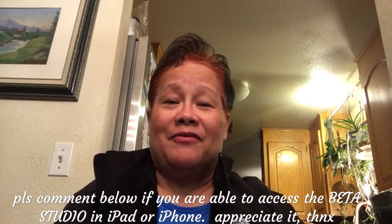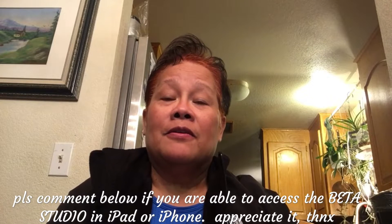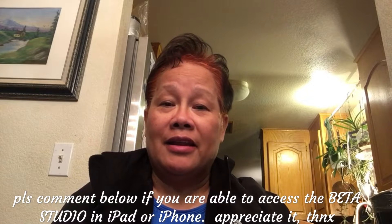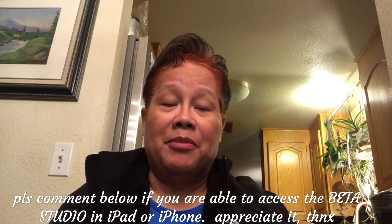Hello guys, welcome to PIA — Philippine Islands Adventure. My name is Milo. Today I'm gonna show you something that I bought before I go on vacation. I really need this stuff, that's why I had to buy it. The reason is I cannot access Beta Studio on my iPad, and that is the reason why I bought this one.